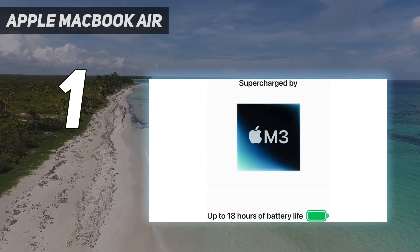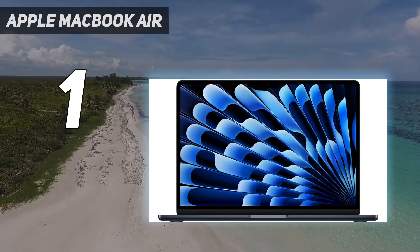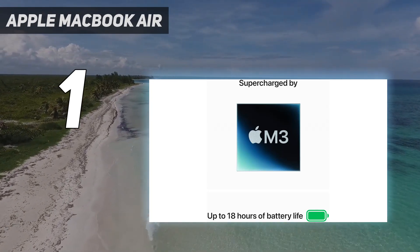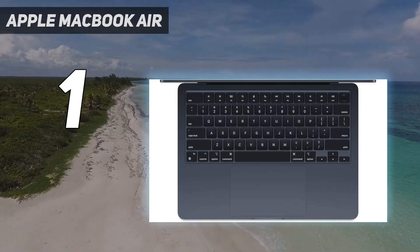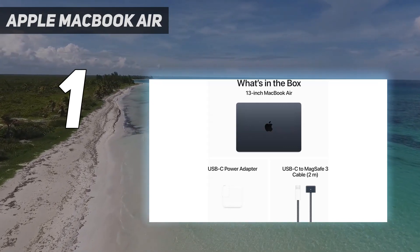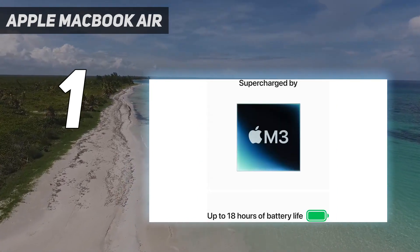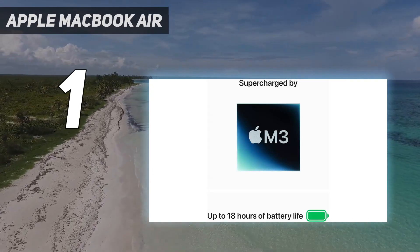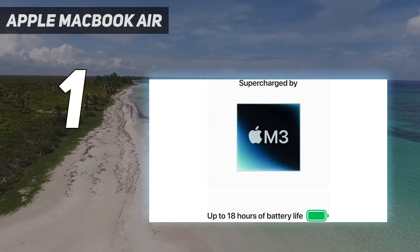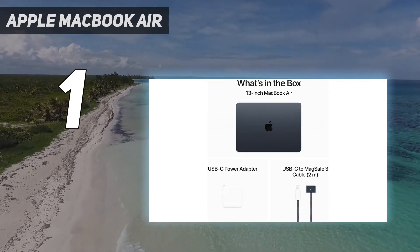Design: the MacBook Air M3 is so thin it could easily be mistaken for an iPad when closed — measuring just 0.44 inches thick, an everyday Bic pen looks chunky next to this machine. Don't expect much in the way of ports, as you get just a pair of Thunderbolt 4/USB 4 ports along the left edge alongside a MagSafe power adapter, plus a headphone jack. The 13.6-inch display offers a 2560 x 1664 pixel resolution, gets nice and bright, and is a pleasant place to watch videos, write emails, edit photos, and more.